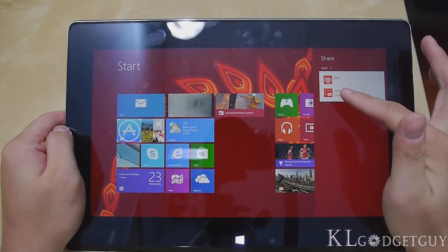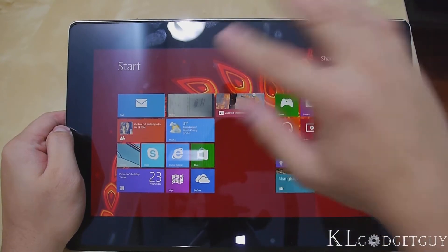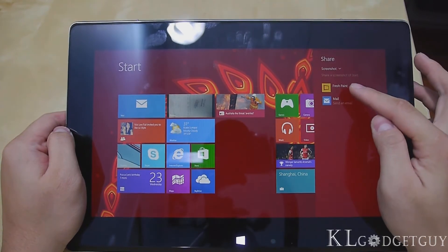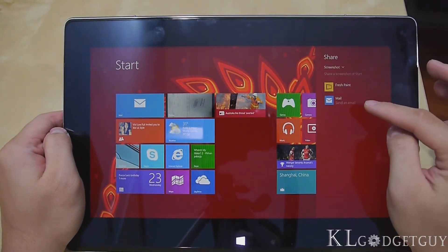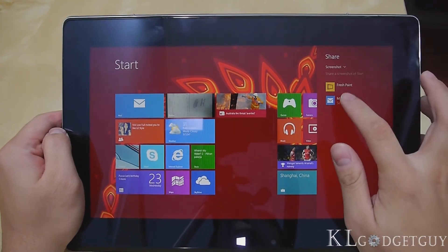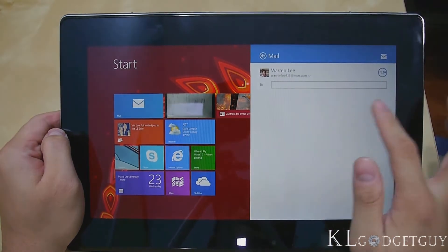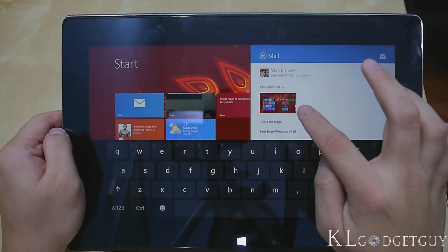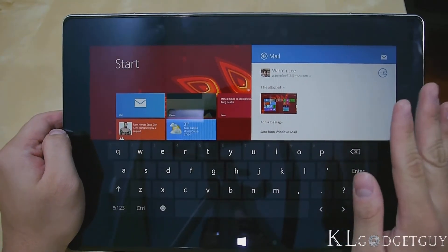Let's try taking a screenshot. When I select screenshot, it captures the whole start screen and I'm actually able to share it immediately to Fresh Paint and apps that support the screenshot feature, and also send an email. If I try sending an email, it will open my mail app side by side and there will be an attachment immediately — the screenshot. Which is very neat and we love this feature very much.